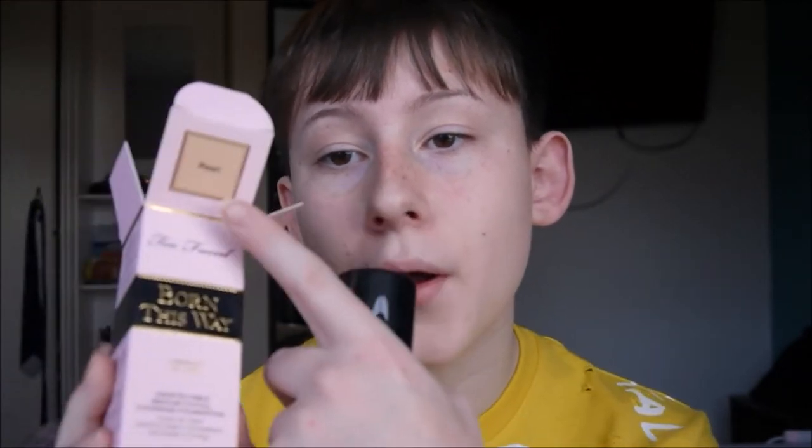The next most expensive thing I got was the Two-Faced Born This Way Foundation. My Tarte one just wasn't cutting it anymore — it's too dry on my skin, especially in winter. I got it in the shade pearl, which is a tad bit too dark for me, but I kind of like it because it gives me a bit of a tan. When you blend it in it doesn't look as dark as it first appears, and this packaging just feels like such luxury packaging.